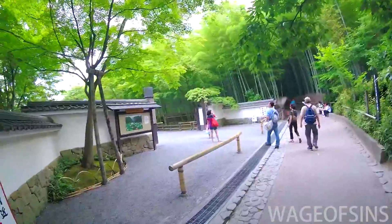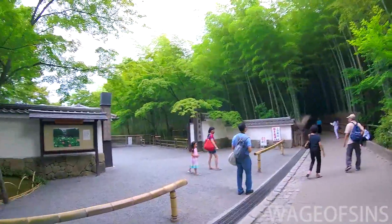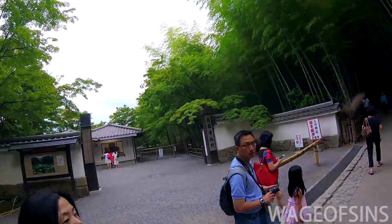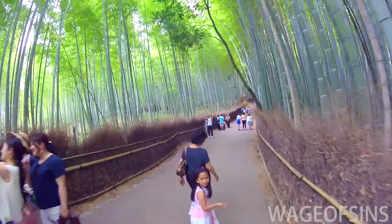Despite all the tourists, it's actually really peaceful. You can hear the sound of the wind in the bamboo — the trees slowly creaking, the wood bending or knocking into itself. It's really pleasant.